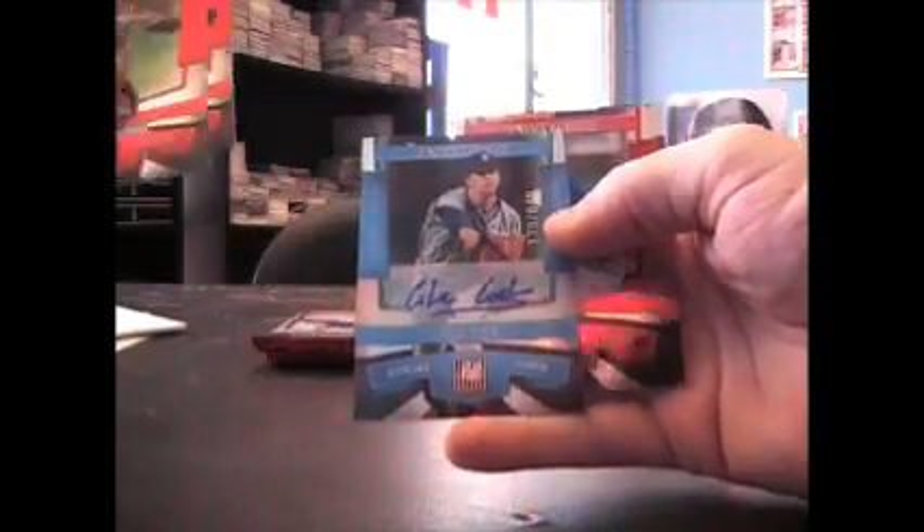Cameron Rupp, insert. I guess we're not getting a hot box. I got three autos. There's another one — Cole Cook, 840.